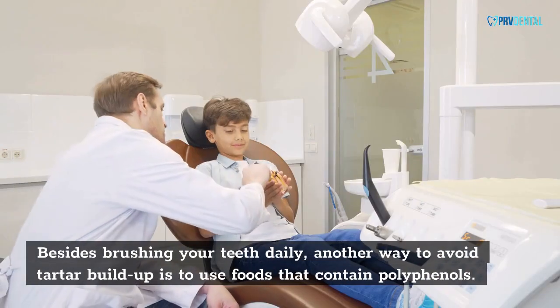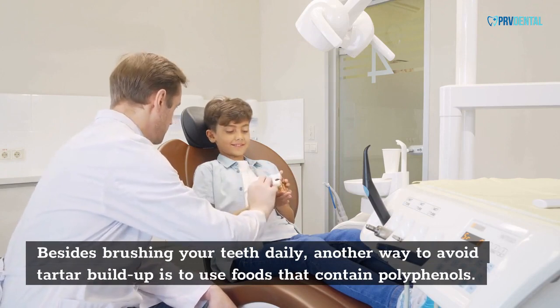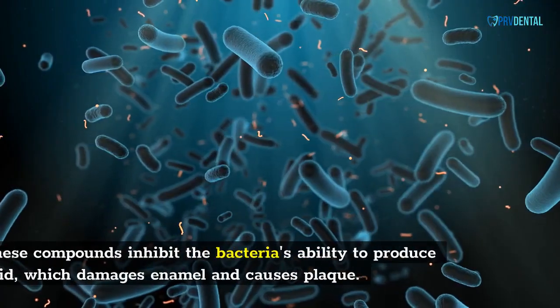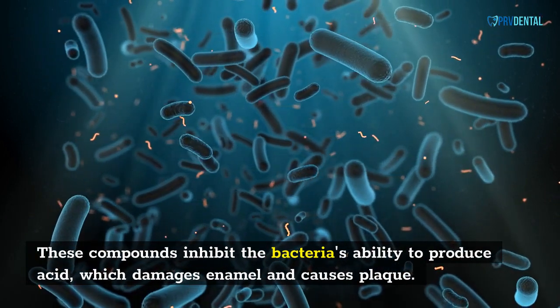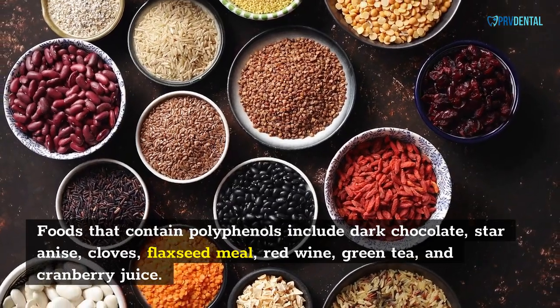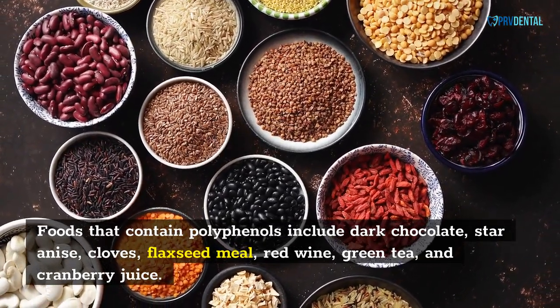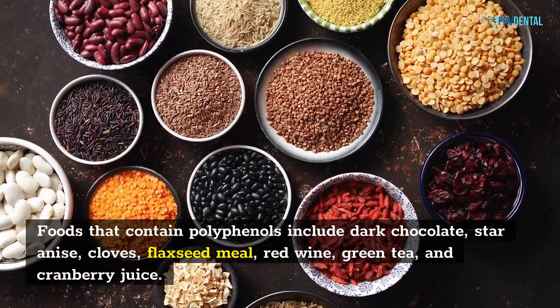Besides brushing your teeth daily, another way to avoid tartar buildup is to use foods that contain polyphenols. These compounds inhibit the bacteria's ability to produce acid, which damages enamel and causes plaque. Foods that contain polyphenols include dark chocolate, star anise, cloves, flaxseed meal, red wine, green tea, and cranberry juice.